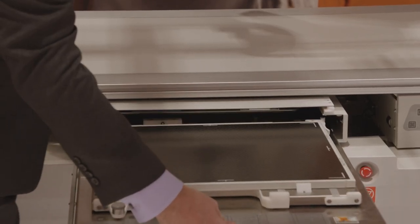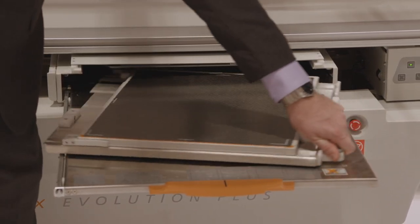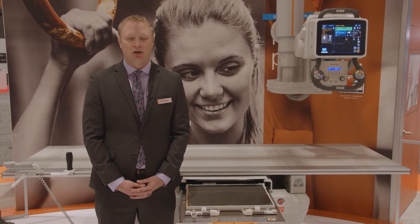We have also added a rotating tray. Now the radiographer can go from landscape to portrait without having to remove the detector. This saves time and helps reduce the risk of dropping the detector. All these improvements are standard features and come at no additional charge.